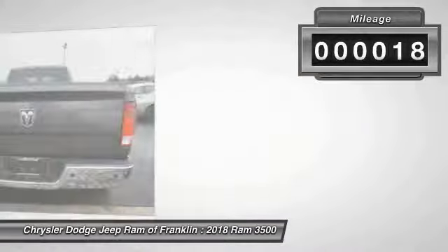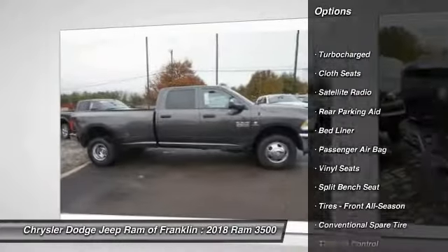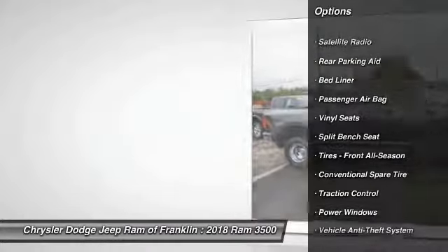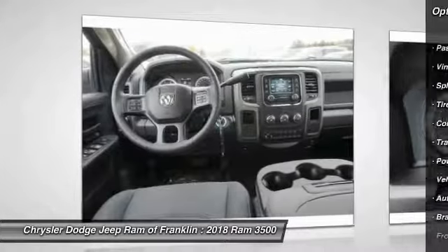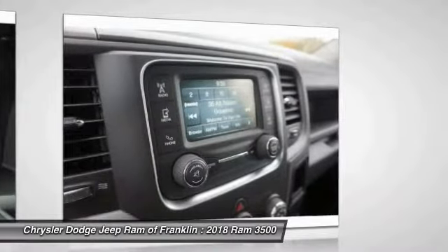Here are some of this vehicle's great options: traction control, tow hitch, back up camera, stability control, Bluetooth, power steering, adjustable steering wheel, driver airbag, auto dimming rear view mirror, PPO, and cruise control.